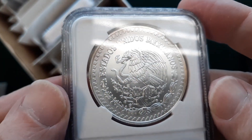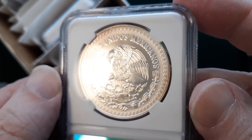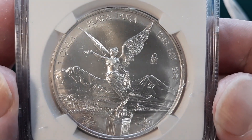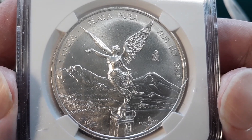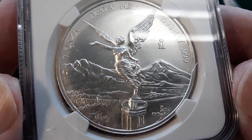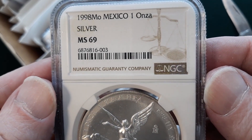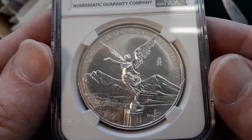The next one's another Mexican Libertad. It's got a little more toning around the edges, but that's showing its originality — never cleaned, slight toning. This is the 1998, also a really low mintage. We were hoping for a 68 on this one. It came back MS69 — beautiful. I'm not going to argue with that.